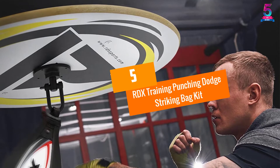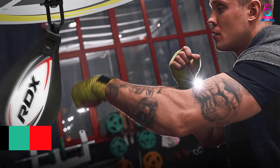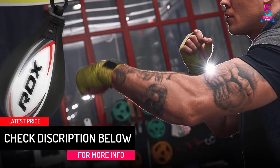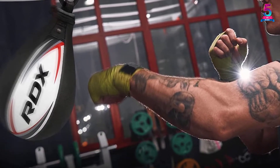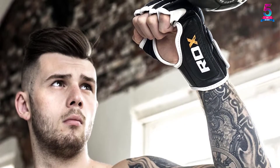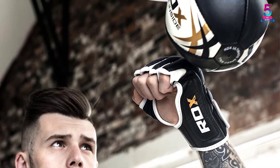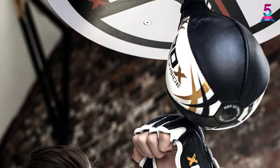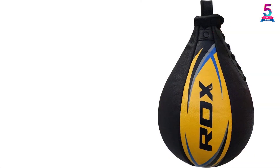At number 5: the RDX Training Punching Dodge Striking Bag Kit. When you need a perfect speed bag for MMA, Muay Thai, and more, the RDX Speedball Boxing Leather Speedbag is a fantastic option you never want to miss. This product has been individually balanced and shaped to provide excellent rebound accuracy. The bag has a lightweight design to bring about a faster rebound, and is made using the best quality cowhide leather material, ensuring prolonged use and stability.